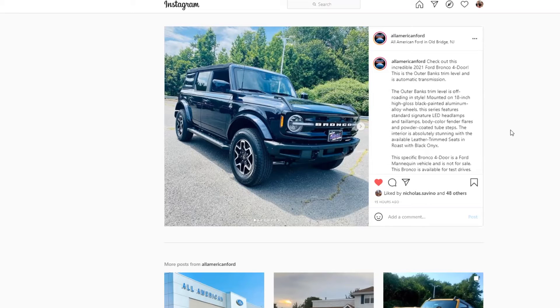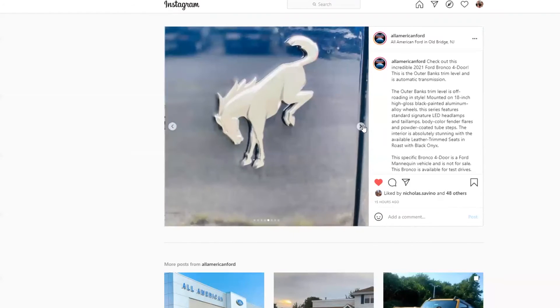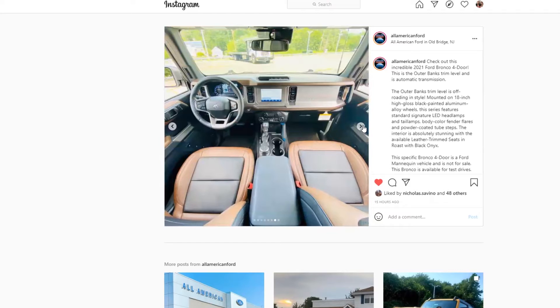It's automatic transmission. It's the Outer Banks trim level, which means it comes with 18-inch high-gloss black painted aluminum wheels. It's got the signature LED headlamps and taillights, the body color fender flares. The interior is absolutely amazing on this. For anybody watching on Facebook and YouTube, I'm flipping through our Instagram post with the pictures of it.